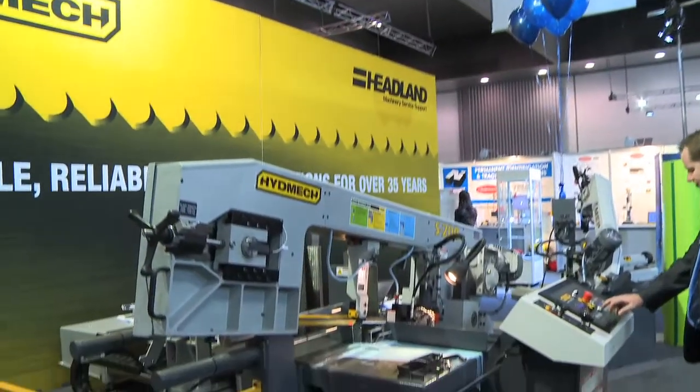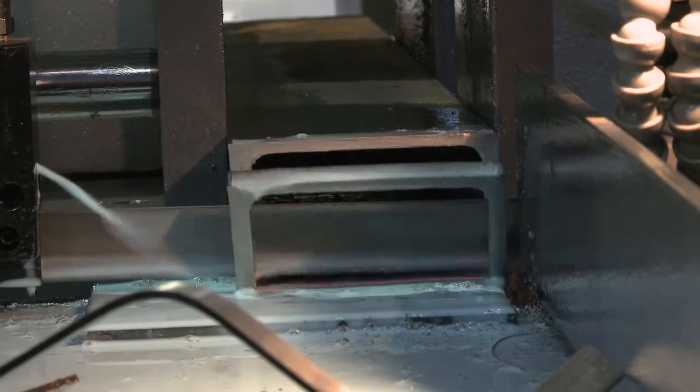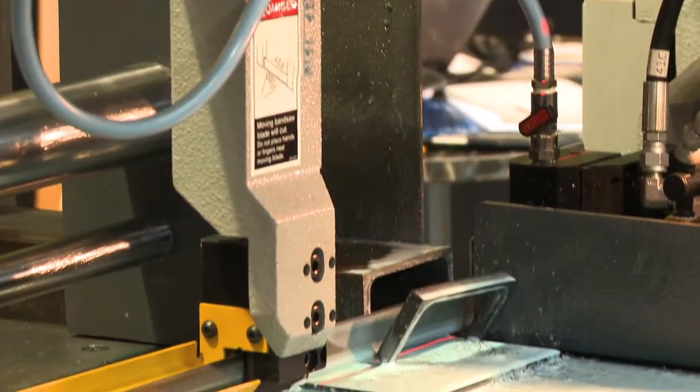Welcome to Oztek 2013 held in Melbourne. Today we're going to show you at the Headland stand a range of Hyde-Mec saws. Hyde-Mec is built in Canada and some parts of it in Italy. Hyde-Mec has been in the business for 35 years. They built a very strong, robust product because they are cast frames. They have a very simple PLC program, very easy to use. Sawing is a science and therefore to gain productivity you must have a rigid and good saw.